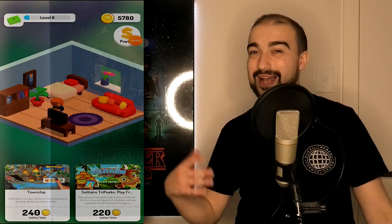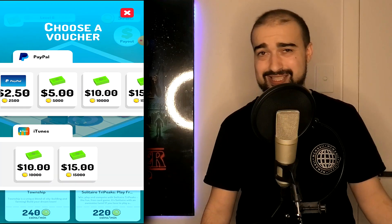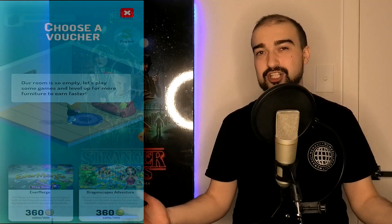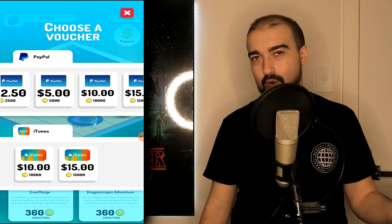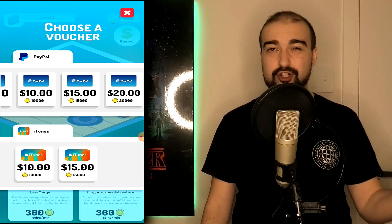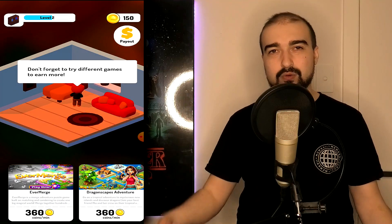Either way, I earned about $7 Australian in about six hours, but if the app were actually accurate with its time recording, it should have taken way less. Cash House gave me two cashout options: PayPal and iTunes. The lowest PayPal option was 50 cents for 500 coins, and the highest was $20 for 20,000 coins. iTunes was 10,000 coins for $10 and 15,000 coins for $15. The currency system is simple — $1 equals 1,000 coins.